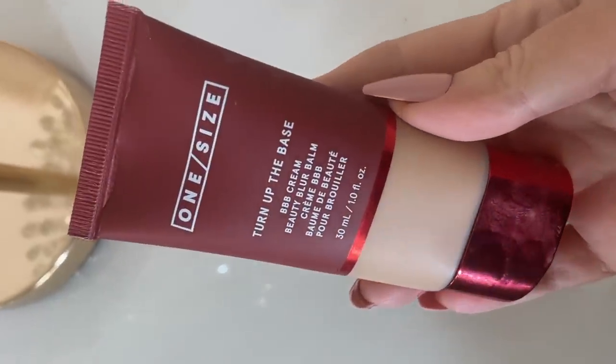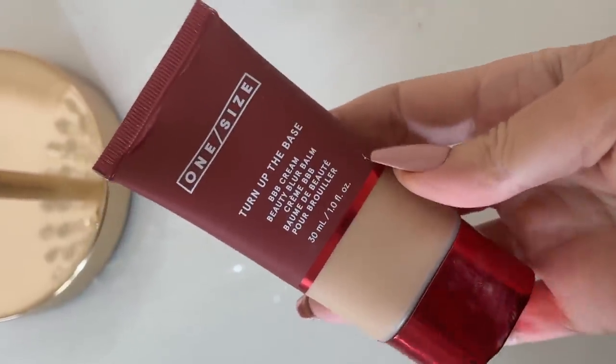First up is a foundation — well actually it's a BB cream, or actually it's a BBB cream. This is the One Size Turn Up the Base BBB Cream Beauty Blur Balm, and I purchased it in the shade Medium 1N. Some of you might be thinking: how do you immediately fall in love with a foundation? You've got to have a wear test, try it for several days. I definitely considered that, but I had to include it.